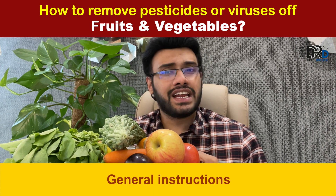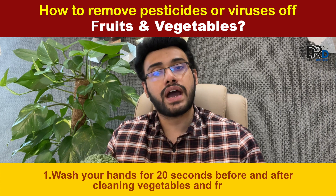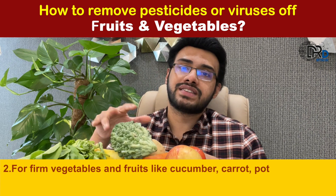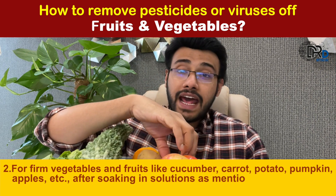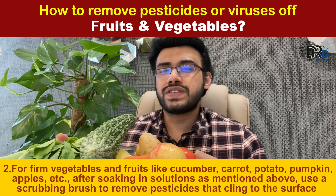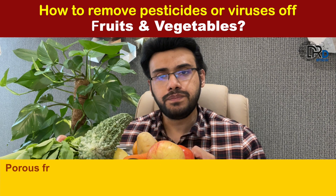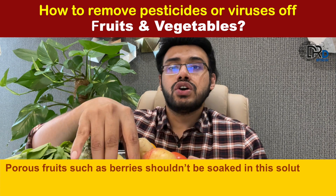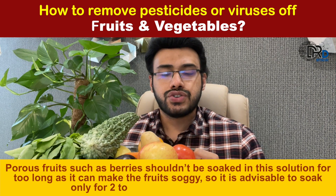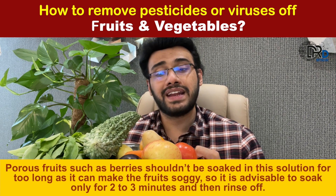There are some general instructions while cleaning. First, wash your hands for around 20 seconds before and after cleaning the vegetables and fruits. Second, for firm vegetables and fruits like cucumber, carrot, potato, and apples, after soaking in a solution as mentioned above, use a scrubbing brush to remove pesticides that cling to the surface. Porous fruits such as berries should not be soaked for too long as it can make the fruit soggy — soak only for 2 to 3 minutes, then rinse off completely with the help of your hands.